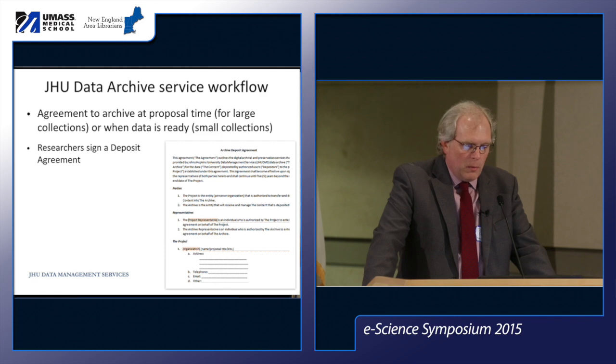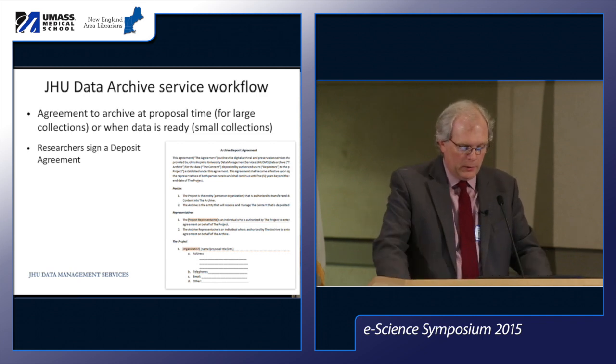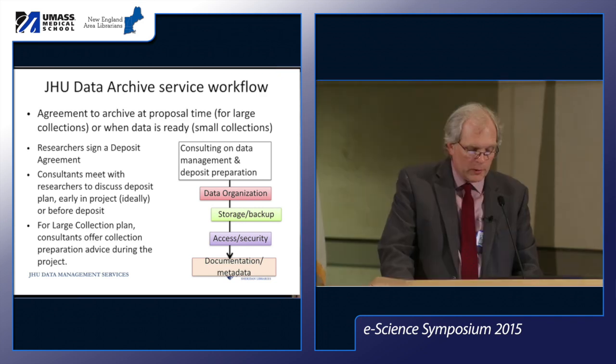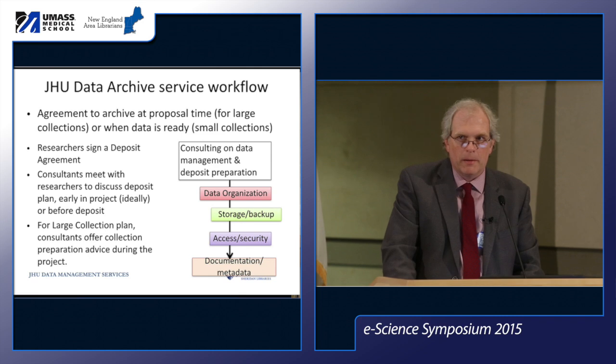Initially we get the agreement from the researcher either at the proposal stage if they're working on data management plans, or whenever the data is ready for small collections. Researchers sign a deposit agreement. Consultants then try to meet with researchers ideally early in the project — or before the deposit — to get an idea of what data will be archived and share tips on preparing what we need for a good online collection, including metadata. For larger collection plans this might involve checking in periodically over the course of four years.